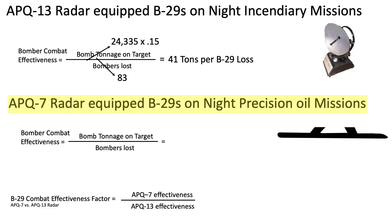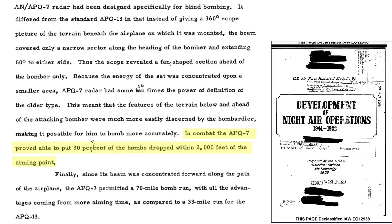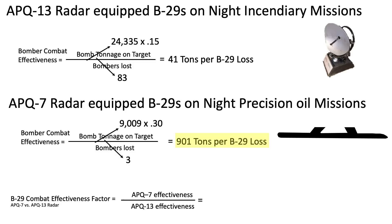Repeating the calculations for APQ-7-equipped B-29s: B-29s dropped 9,009 tons of bombs, placing 30% within 2,000 feet of the aim point, for a loss of 3 bombers. The APQ-7-equipped B-29s' combat effectiveness is 901 tons per bomber lost. The APQ-7-equipped B-29s are 22 times more combat effective than the APQ-13-equipped B-29s.